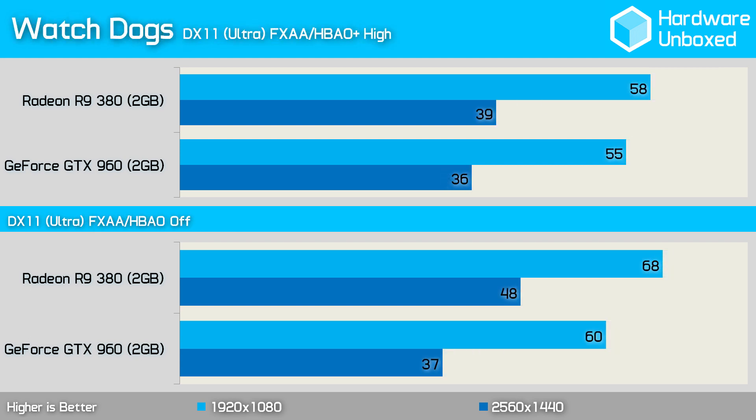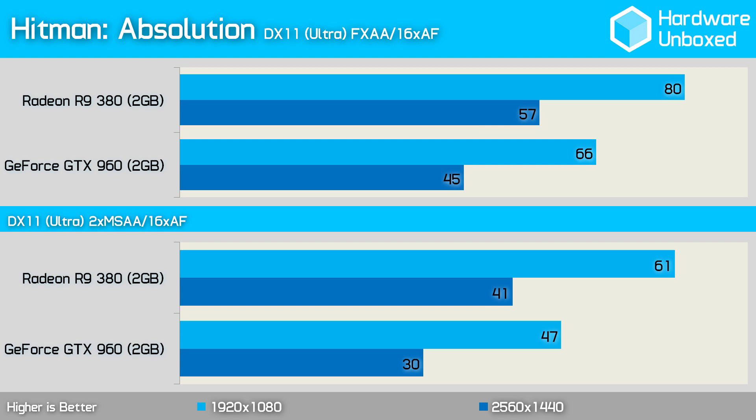Just 3 fps favoured the 380 at 1080p in Watch Dogs with HBAO Plus set to high. With HBAO completely disabled, the 380 pulled further ahead, increasing the margin out to 8 fps. Testing Hitman Absolution with FXAA, the 380 is significantly faster than the 960, producing an extra 14 fps. The exact same 14 fps margin was seen when testing with 2x MSAA, as the Radeon R9 380 proves it's the best option for Hitman.